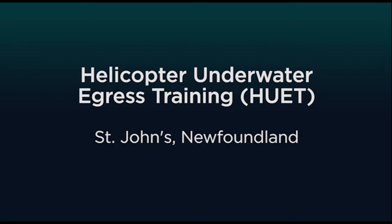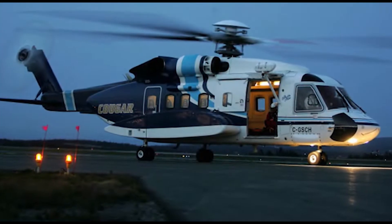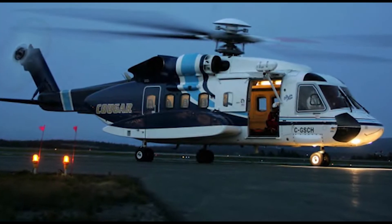Helicopter Underwater Egress Training, or HEWIT, is a mandatory safety course that will train you to safely exit the aircraft in the event of an emergency, even if submerged upside down.